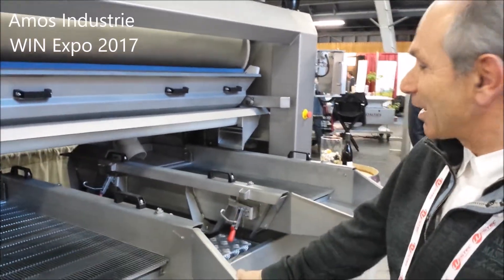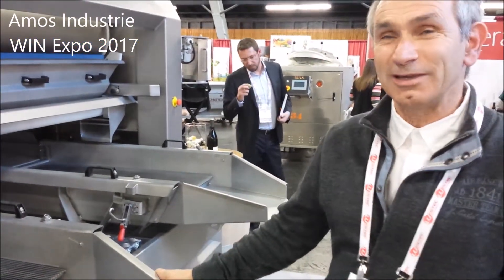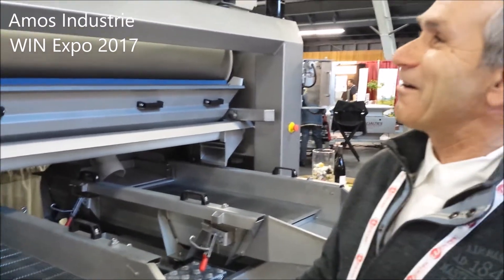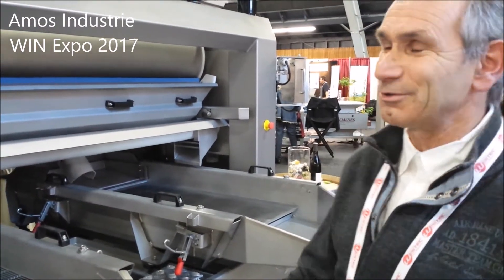This is our very nice sorting machine by densimetry. This machine is very well known in France. We've been using it for 17 years now, and we've got just one machine like this in the United States.